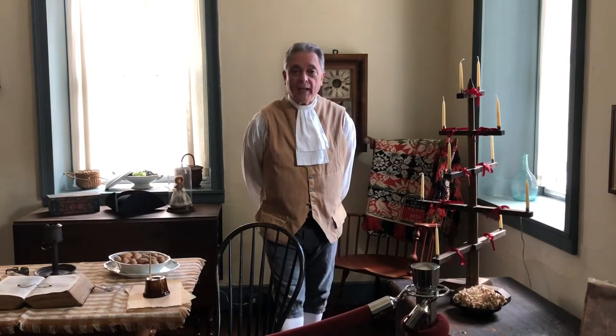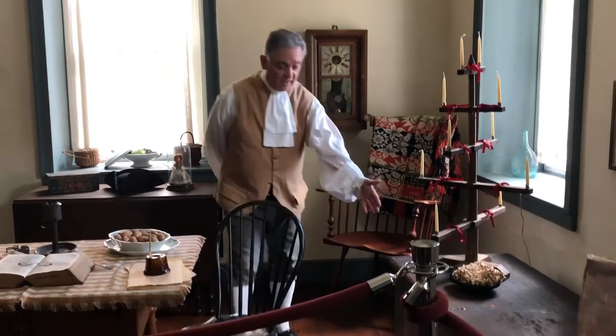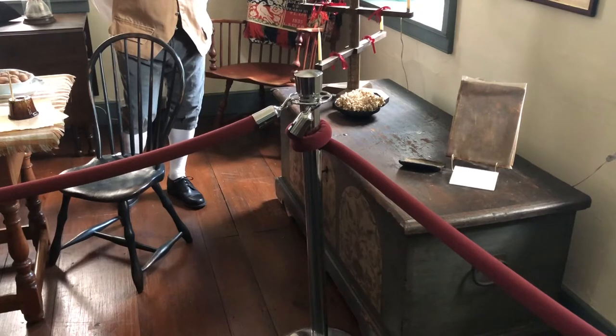A couple of things I would like to point out in here. They are of the period, and there is one piece that's very interesting because it actually predates the house, which was built in 1792. This piece right here is called a dowry chest, or as we know today in modern times, a hope chest.